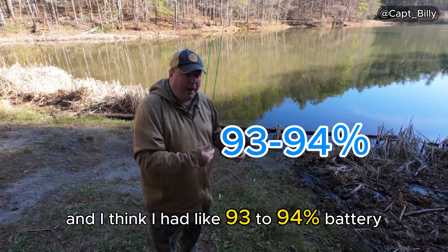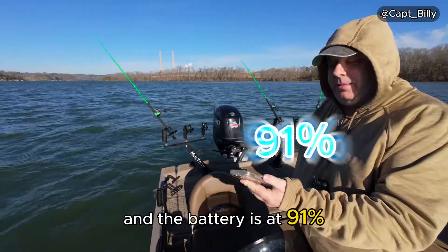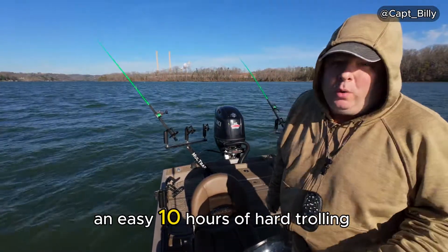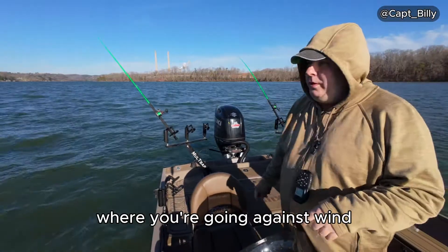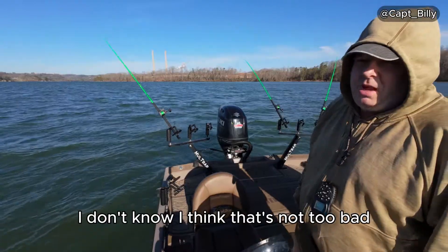We are now at the one-hour mark and the battery is at 91%. That's an easy 10 hours of hard trolling — going against wind, going against current. I think that's not too bad.